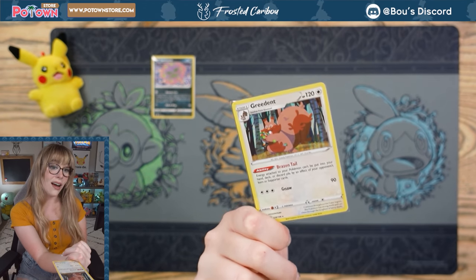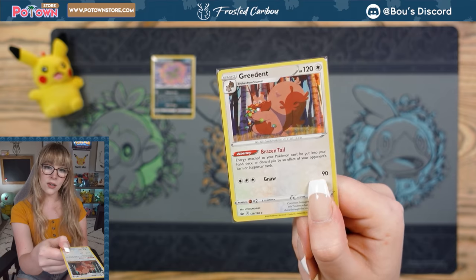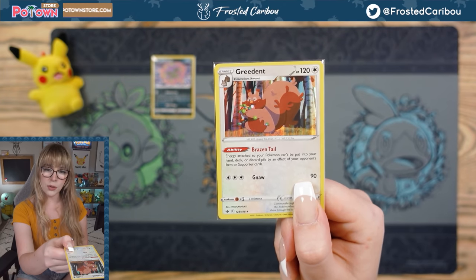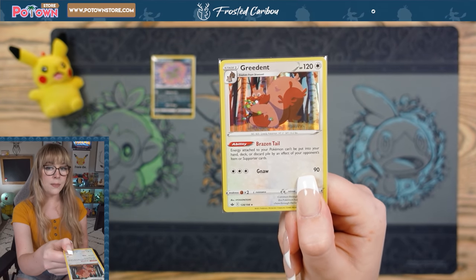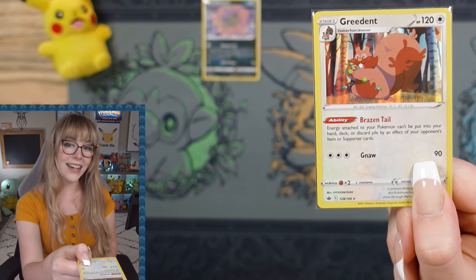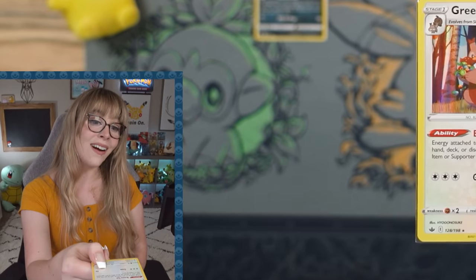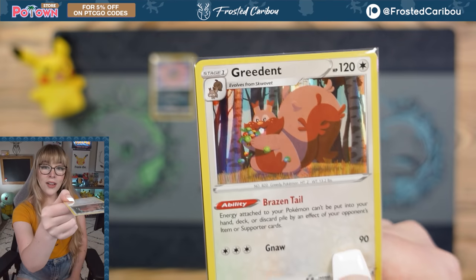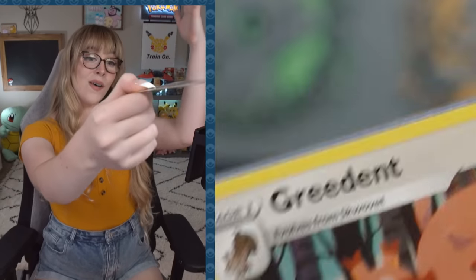Nonetheless, it is a card that we've been seeing quite a lot in Sword and Shield so far. Energy attached to your Pokémon can't be put into your hand, deck, or discard pile by an effect of your opponent's item or supporter cards. Oh my goodness, Greedent!